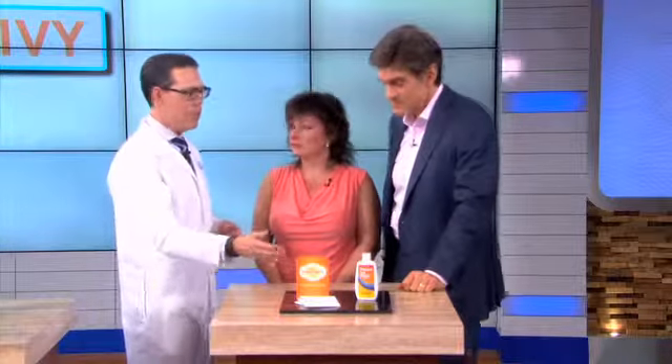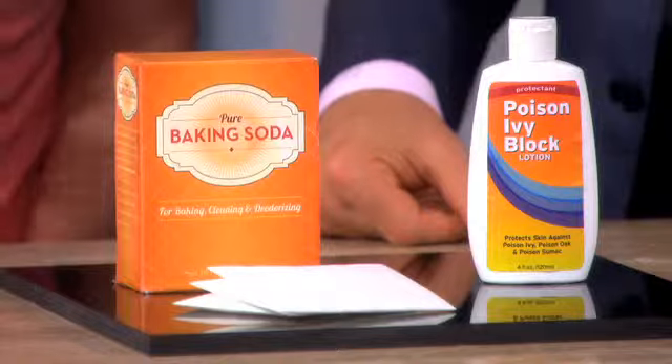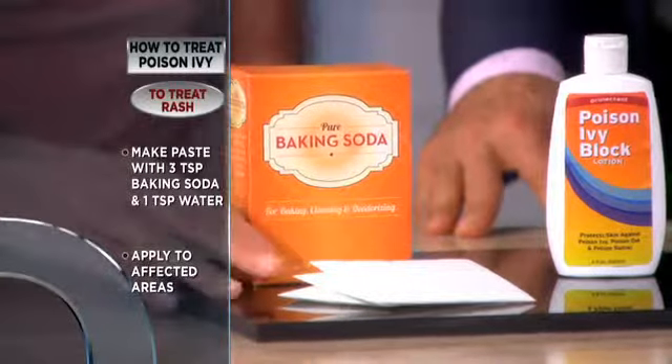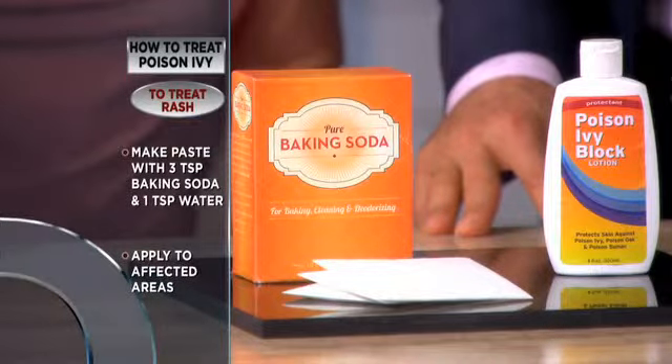What's the best way to treat it? We have baking soda — it's simple, it's in your house, it's inexpensive. You make a little paste and you can even put it on a gauze. It's soothing, it's cooling, and it works great.